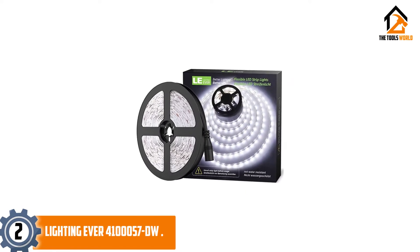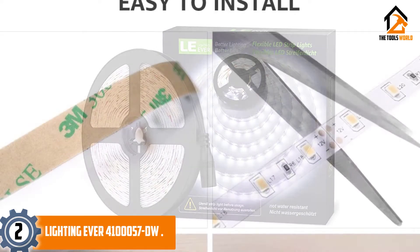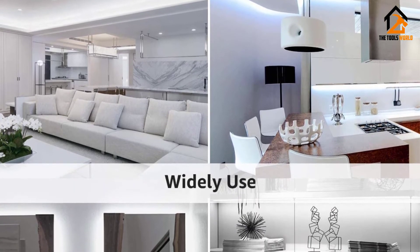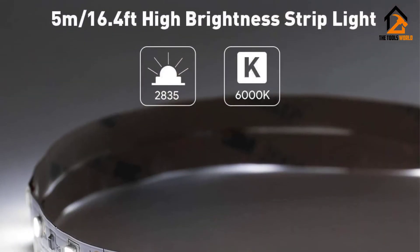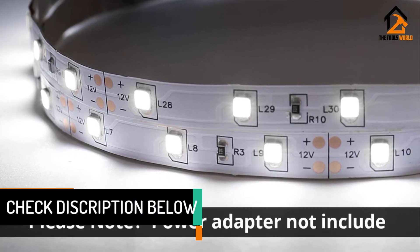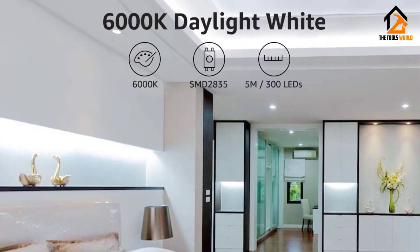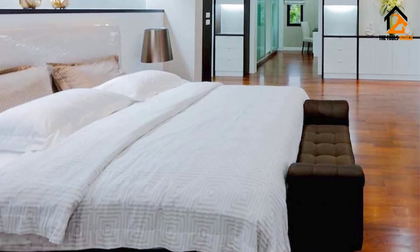At number 2, we have the Lighting Ever 4100057-DW. It is a simple product with no fancy features, but many people happen to like it. This product is available in a single color option that can create a more pleasant car interior. You will find it in a massive length of 196.8 inches with 300 LEDs, which means the car can be sufficiently illuminated. It can be cut and shaped in any way you like thanks to the connectable feature, and installation is simple with double-sided tape. The strip can be mounted on any surface. The lights work on just 12 volts, making it completely safe for kids. It is also a more affordable LED light strip, though it is not completely waterproof, but unless you plan to use it outdoors this should not be a big concern.